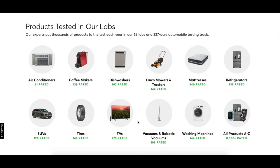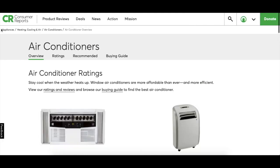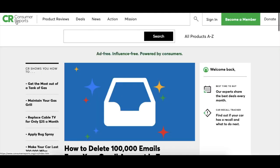Whenever you click on a specific category or item — say we click on Air Conditioners — up at the top it has breadcrumbs that will lead you back to the category. Here you see Appliances is the main category for Air Conditioners. If you want to get back to the page where you just were, you can either hit the back button or click on Consumer Reports in the corner.